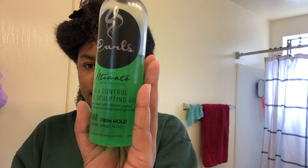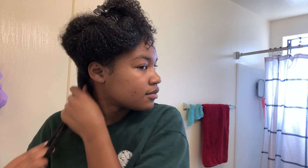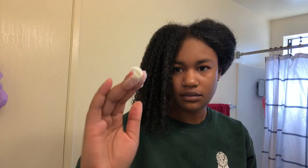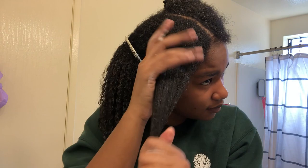I'm wiping my hands off and going in with the Curls Be In Control Sculpting Gel. I do like this gel — it gives good definition, but it just doesn't last as long as I'd like. I'm raking and smoothing it into my hair. When I finish a section I clip it down to get it out of the way and also because my roots get frizzy and puffy. Here I'm doing the last of my four sections.